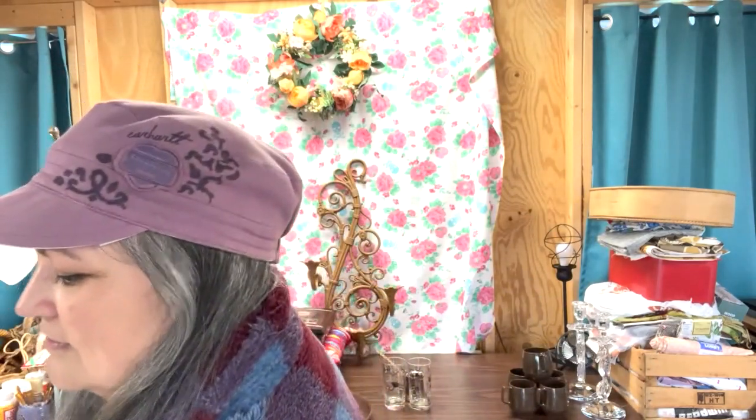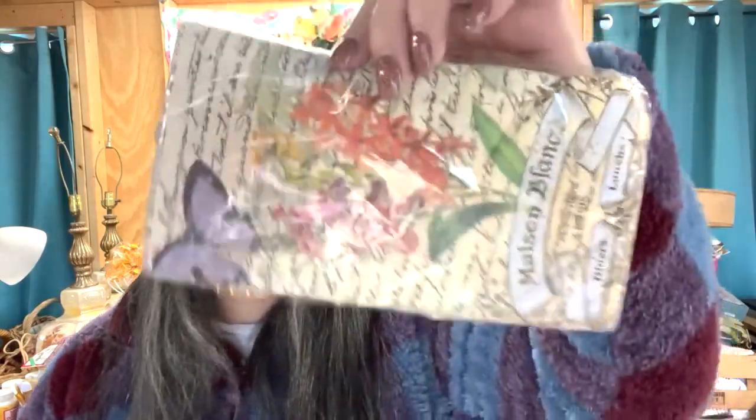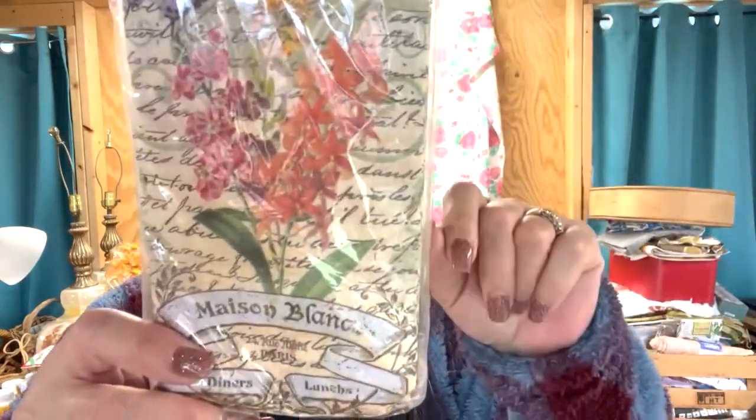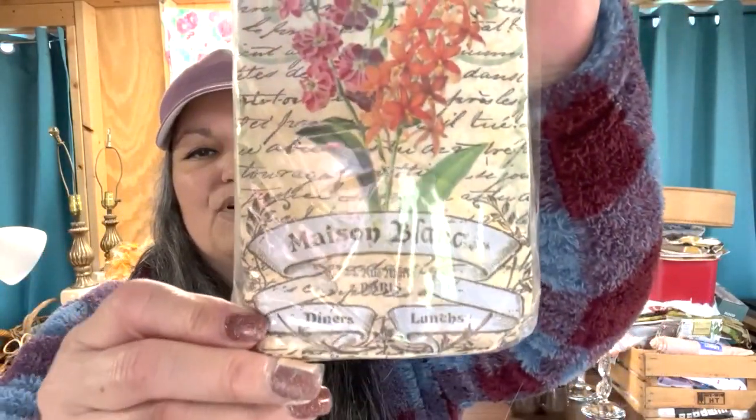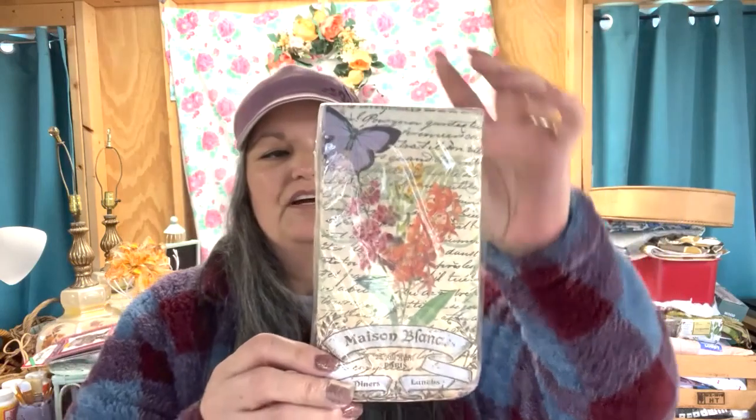For about a quarter she had this little unopened pack of buffet napkins. They've got a really pretty floral and butterfly motif on there, and I will use these to decoupage with.